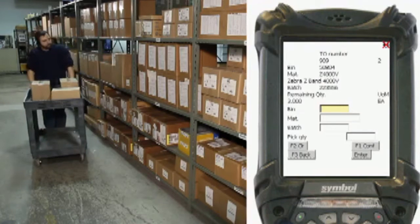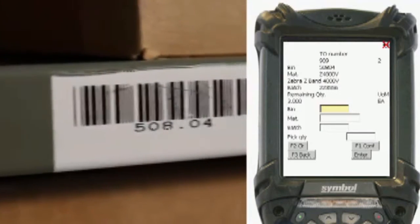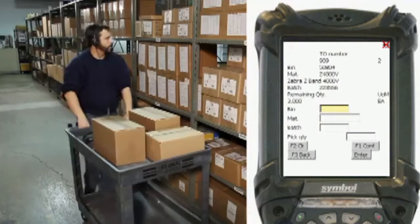Is this correct? Yes. BIN 50804, is this correct? Yes.